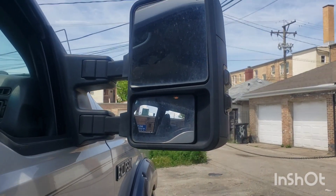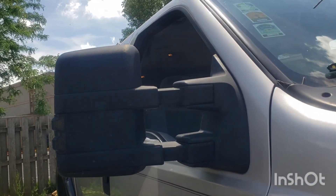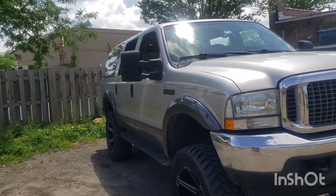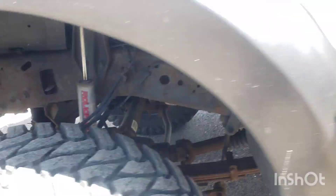This also has the tow mirrors from the heavy duty pickups, which really suits it well. The whole truck just looks amazing. Taking a quick look at the front, you can see the Rough Country suspension underneath.